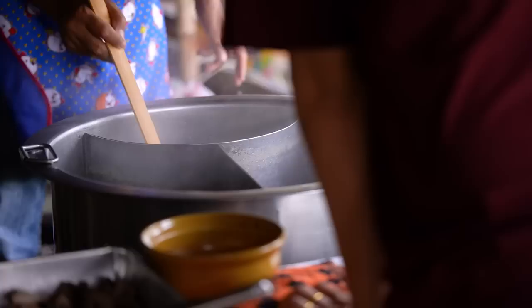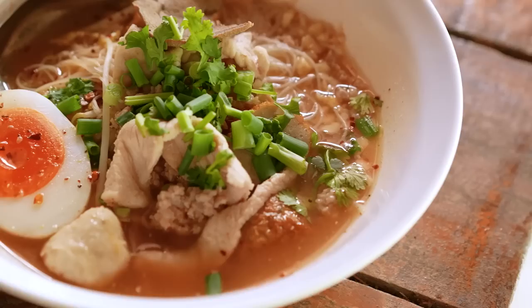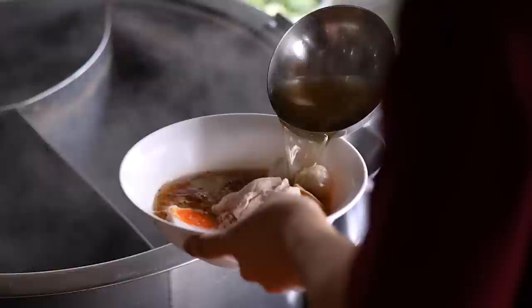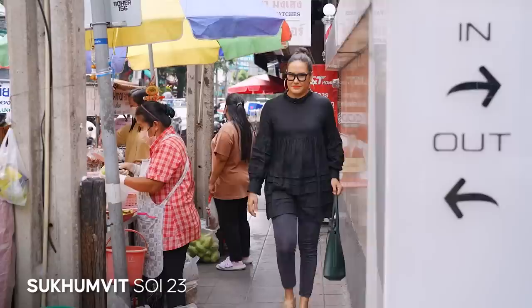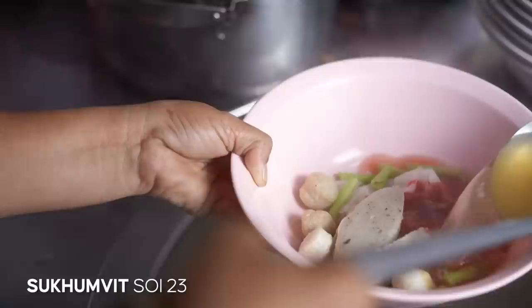Outside of Thailand, you think of Tom Yum, you think of that creamy prawn kind of soup. This is completely different. The point about this soup is it's tangy, spicy, and then has a little sprinkle of roasted peanuts. So you get that peanutty, creamy kind of thing going on. For me, it's the ultimate noodle soup. Unless you're actually in Thailand, you're probably never gonna be able to taste this soup.